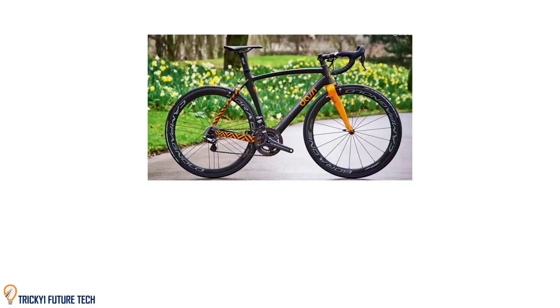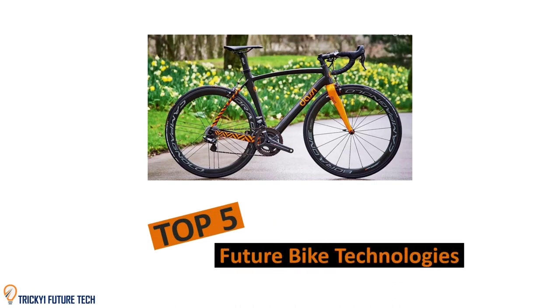In future tech today, we are going to see the top 5 future bike technologies. If you are a bike lover, you will surely be amazed after seeing these 5 inventions. Let's check out.